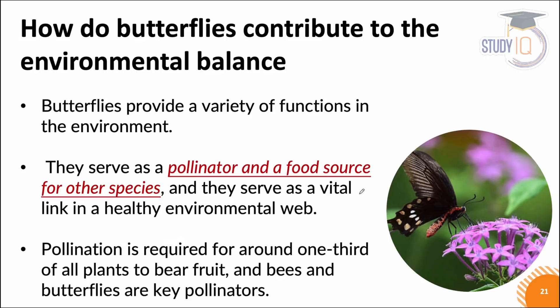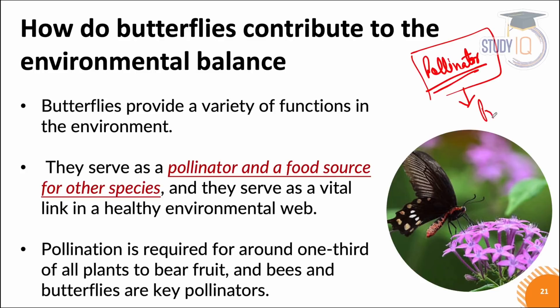Environmental balance is also important because butterflies perform many functions in the environment. The main function is pollination — they help as pollinators. Play in the comment section: what is pollination? Another thing is that they serve as prey for other species and also as food in a healthy environmental food web.